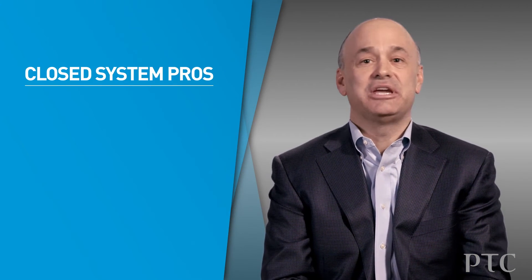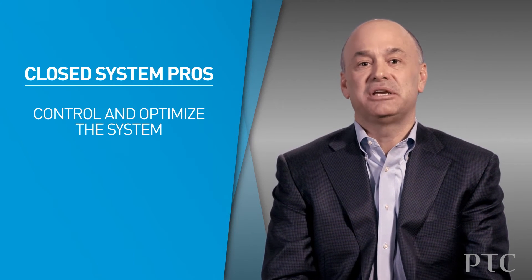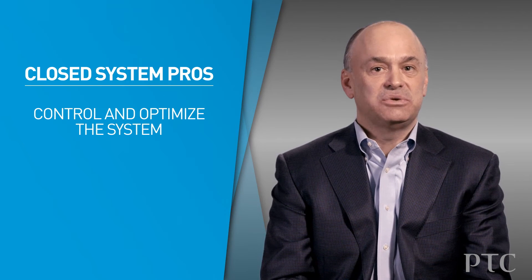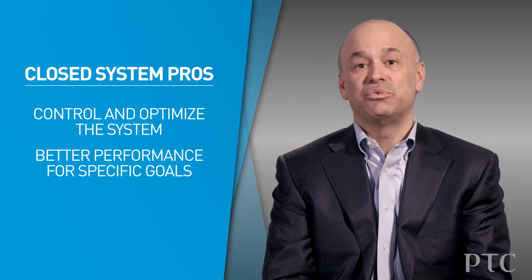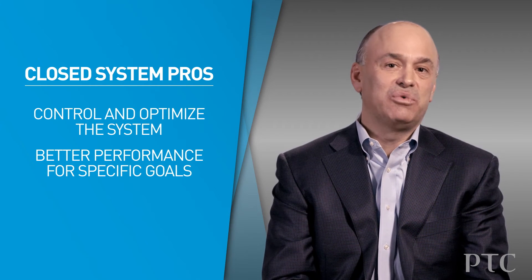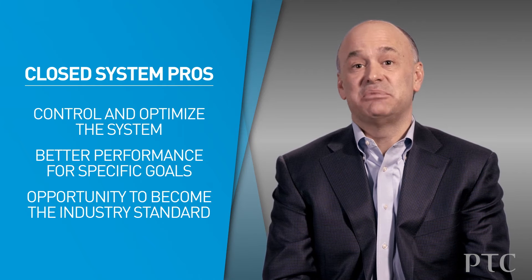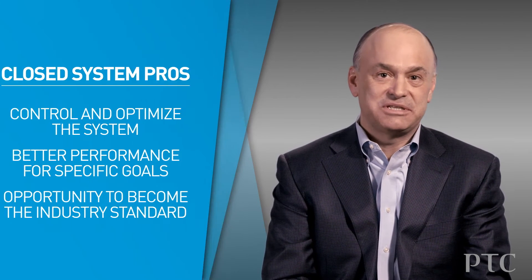On the other hand, when we think about closed systems, we're talking about systems that enable the company to control and to optimize all the elements of the system so that it has overall greater performance. This allows for richer capabilities and richer data sources because all of the components can be tuned towards a common goal. If you're fortunate, you might create a system so powerful it could become a de facto industry standard, which of course is the best of all.